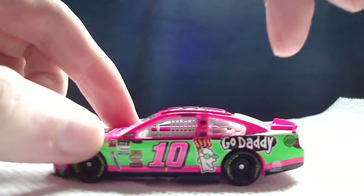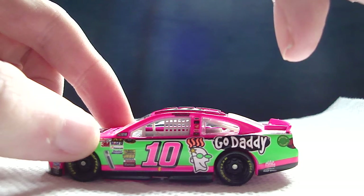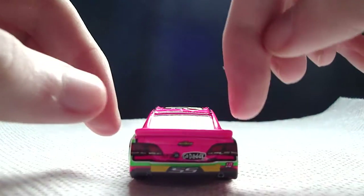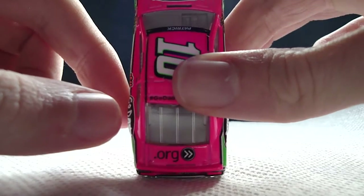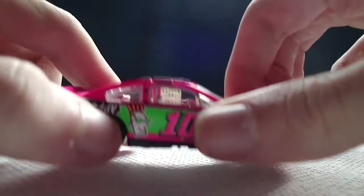Number 10, GoDaddy, MacTools, Bosch, Chromax Pro, Champion, American Ethanol, GoDaddy.org Advance Your Mission, Chevy SS, and it just says '.org Advance Your Mission' here. Hashtag GoDaddy Racing here on the roof.